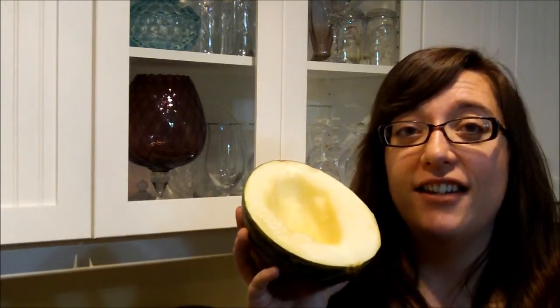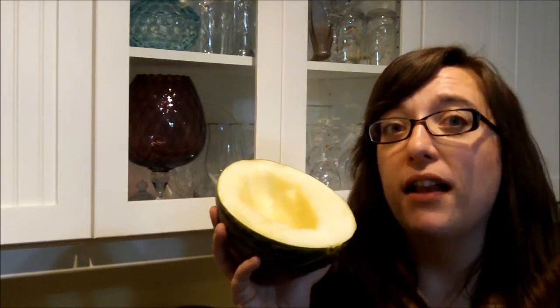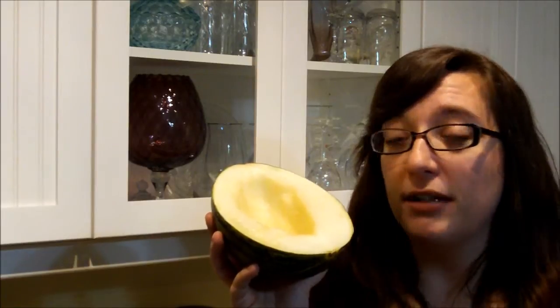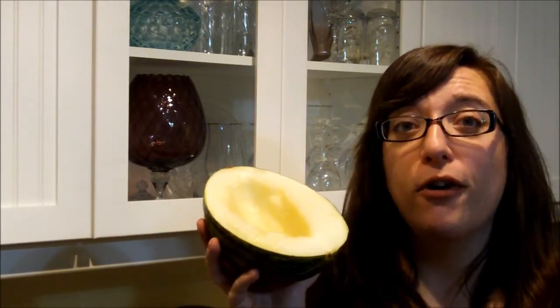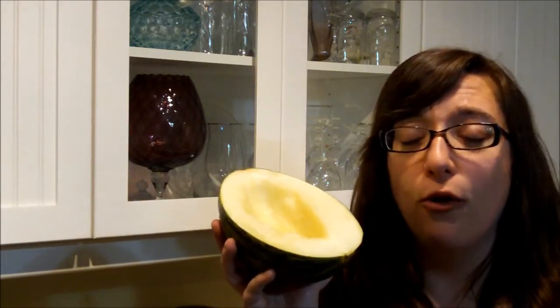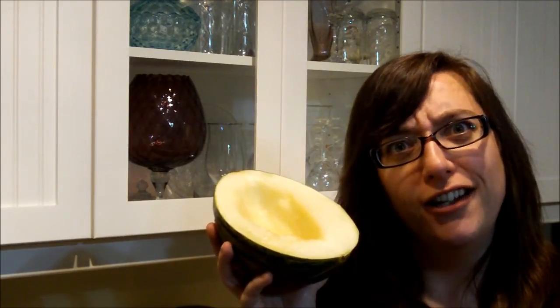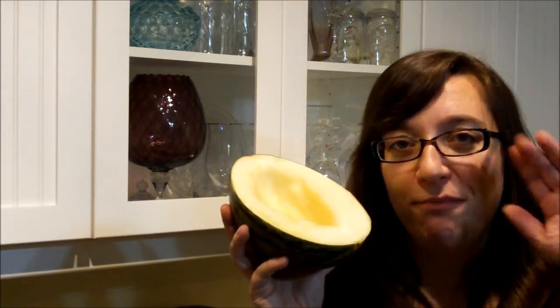If you haven't tried it and you like melons — cantaloupes, honeydew, canary melons, whatever — I suggest you look for a Christmas melon, or sometimes it's called a Santa Claus melon, and check this one out, because it is super sweet, totally delicious, and has a melt-in-your-mouth kind of texture. Love it! That is a Christmas melon, and you've seen it here on Oops Pa's channel. Bye.